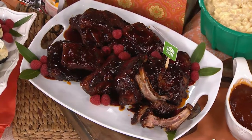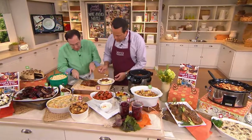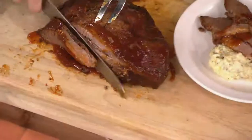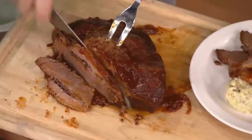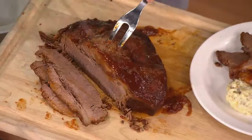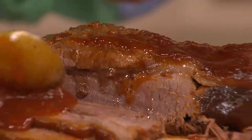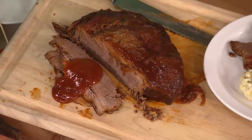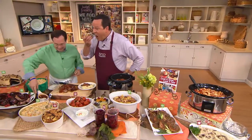Can we talk about cowboy beef brisket? This is made in the pressure cooker — in 25 minutes you have a tender as can be brisket, instead of cooking it for two to three hours on your stovetop. Let me just slice this here. Look at that. Beautiful. And then we have a little bit of a cowboy gravy to go over it. We can serve that over garlic smashed potatoes — five minutes in the pressure cooker.